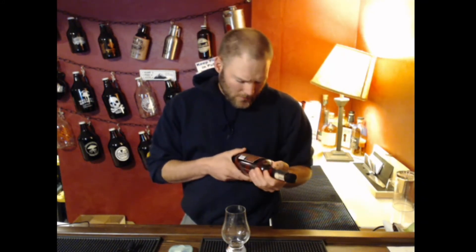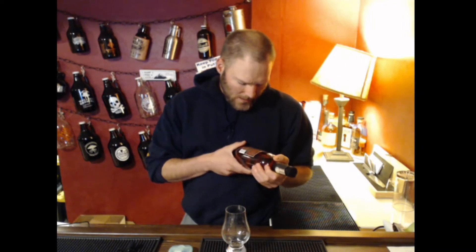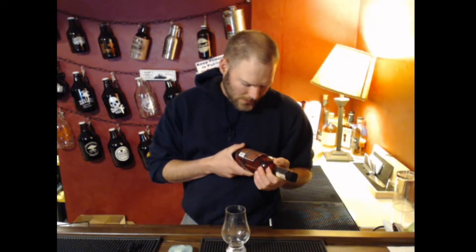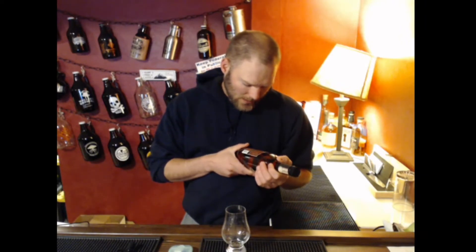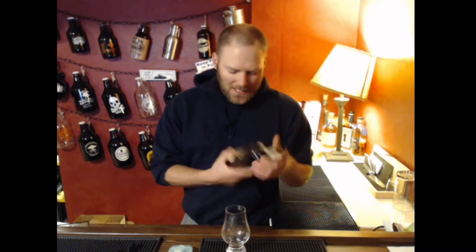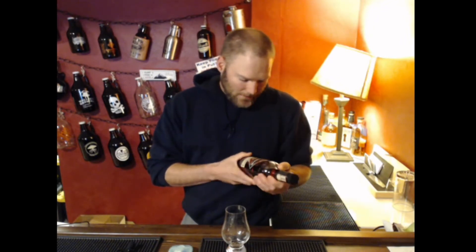A lot of ryes are somewhere in that 90 proof range. It's distilled and bottled by Heaven Hill Distillery Incorporated, Louisville, Kentucky — or in Bardstown, Kentucky. They've got a couple of different distilleries, but yeah, Rittenhouse Rye.